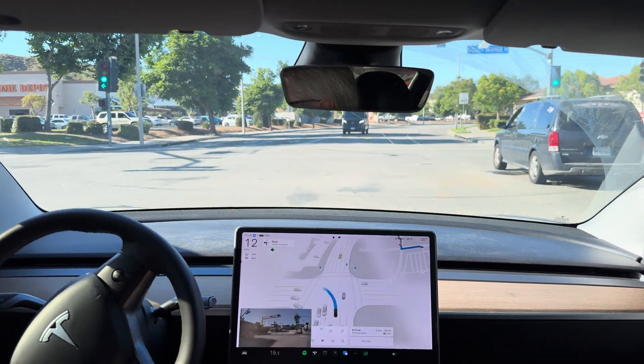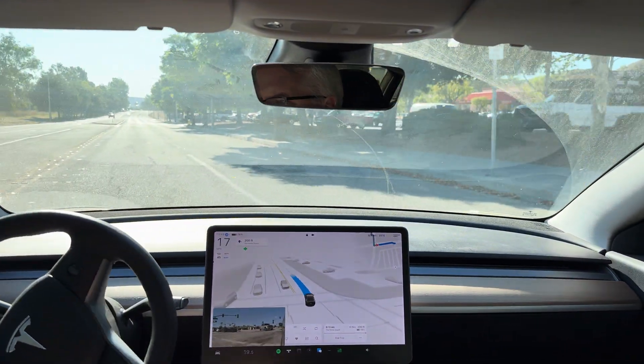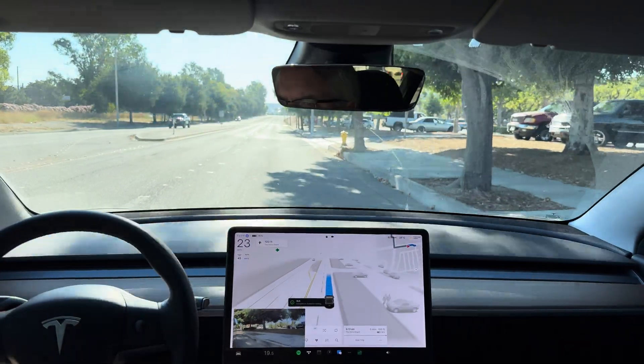So it's going to have to tuck in behind this truck. There we go. And it's a right turn into the Home Depot here. Now your destination is on the right.